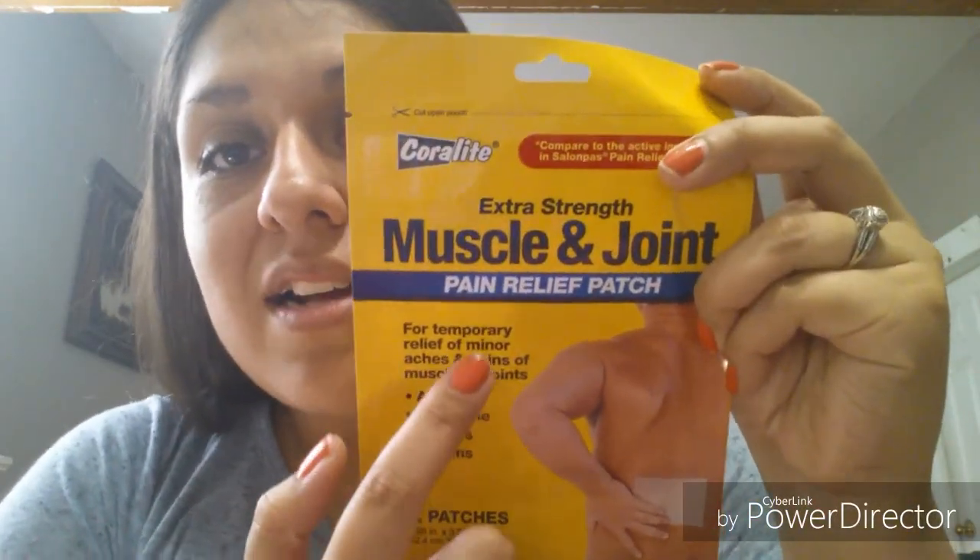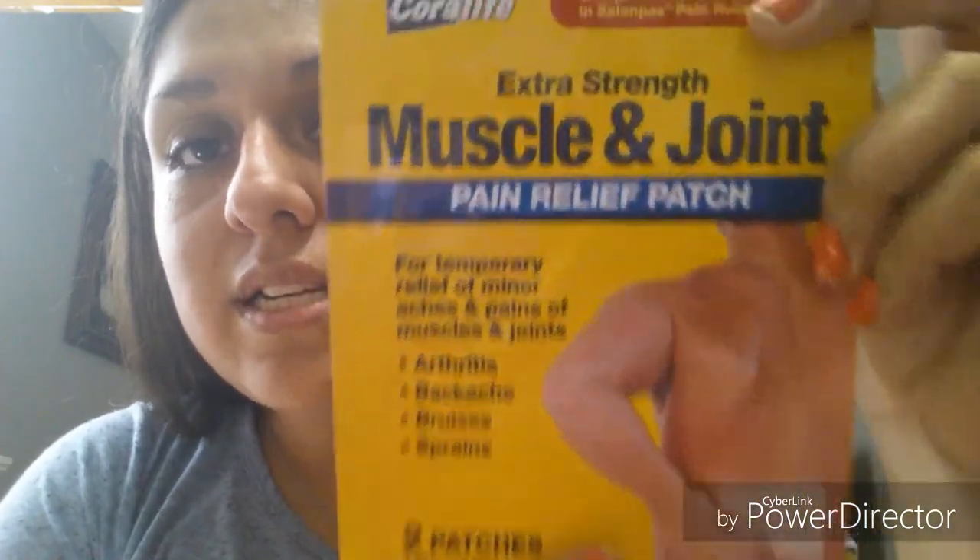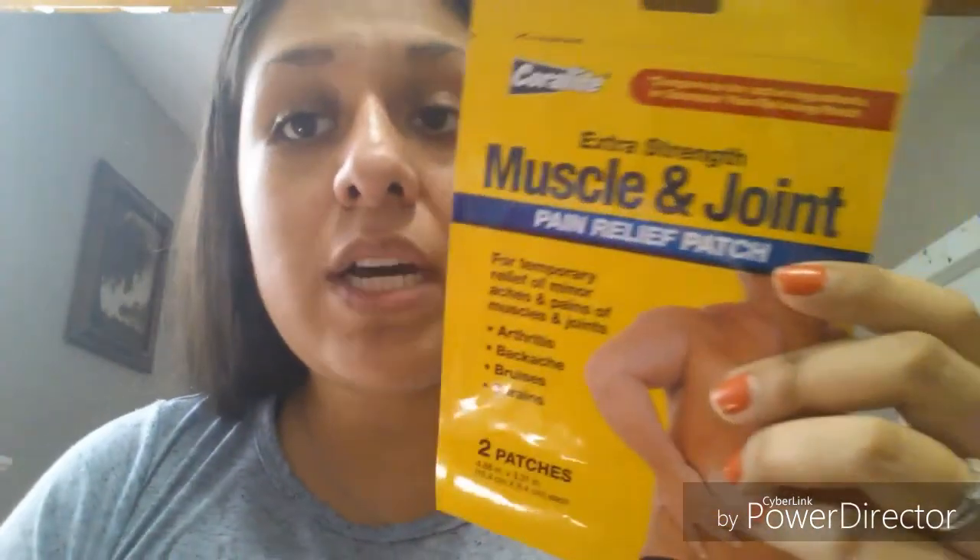Moving on to other household items — my husband suffers a lot from back pain, so I wanted to try these Coralite muscle and joint pain relief patches, extra strength. There are two patches in each packet, so I'm going to give those a try for him. I also bought three boxes of antacid — just basic antacid, which I really like.